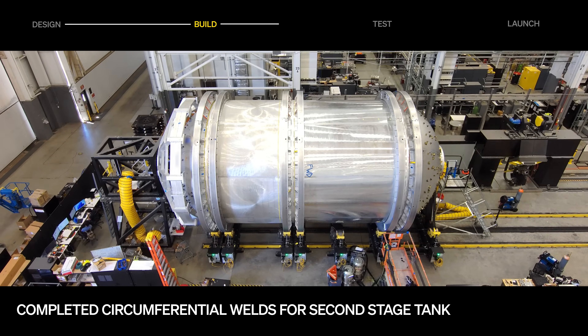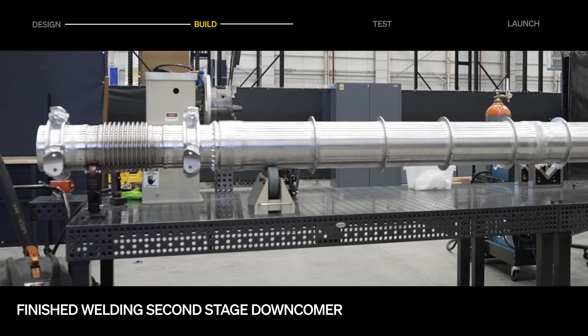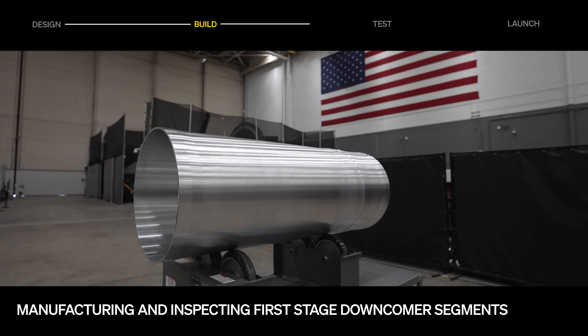We set an ambitious goal to have a tank by June, and the team rallied to make it happen. All remaining welds on the stage 2 downcomer have been completed, making it ready for structural acceptance testing. Stage 1 transfer tube segments are being manufactured and inspected, ahead of upcoming welding.